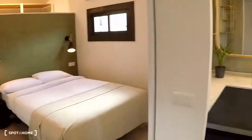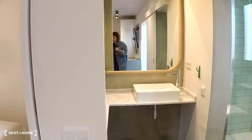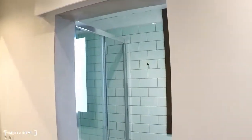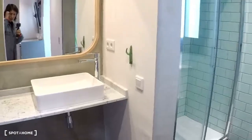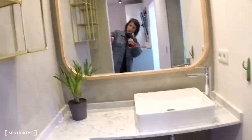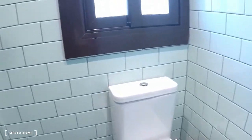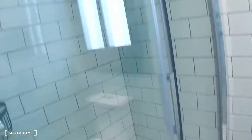This is the bathroom — it's really cool. You have the sink with the mirror, and a pocket door over here. And here are the toilet and the shower.